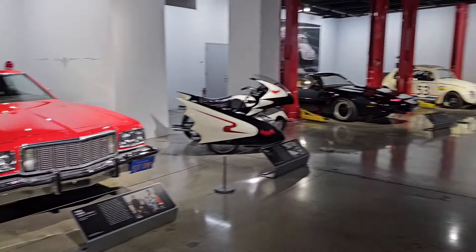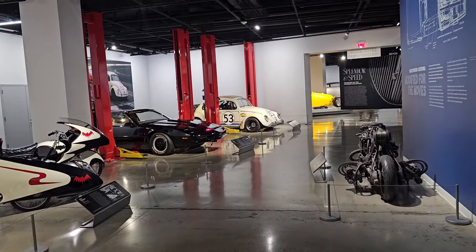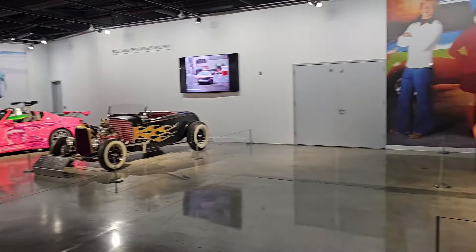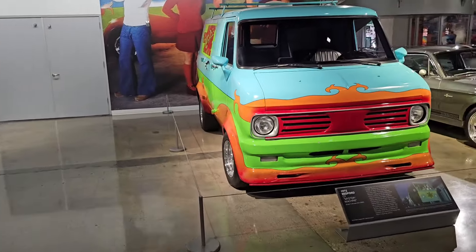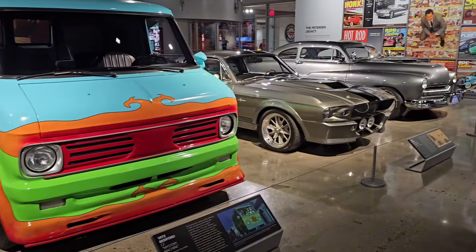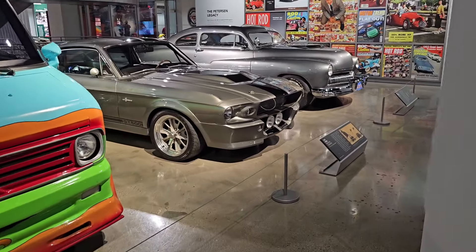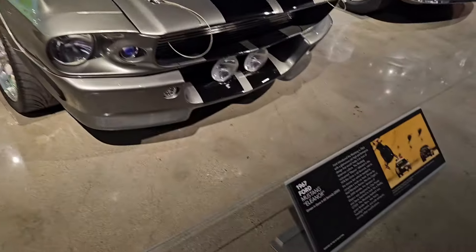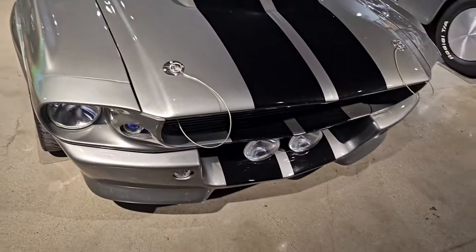Spinning around this room, there's nothing but movie cars. There's the Kit Car, Herbie's right over there, Suki's hot rod, and you've got this Mystery Machine right next to the famous — oh my goodness — Eleanor. I'm glad that this whole entire lawsuit is over with, because you could not buy this body kit.